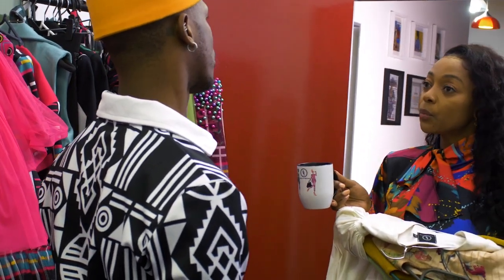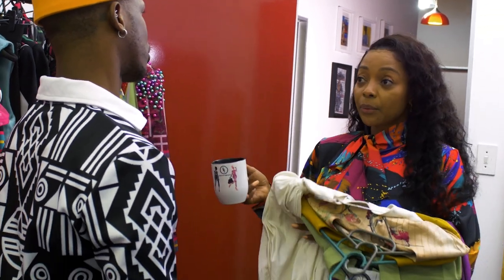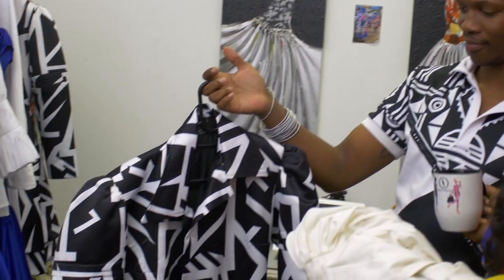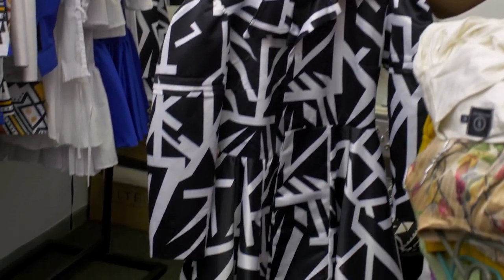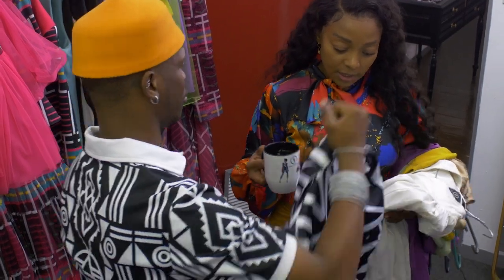Here we have a white dress — it's double layer. I'm thinking we're going to take that and see how we can take it to a summer vibe. I really love this piece; it's such a pity we couldn't do the collection with it before. So I'm going to take that.